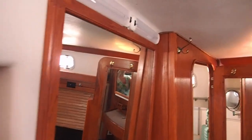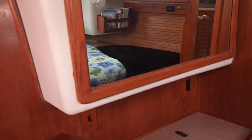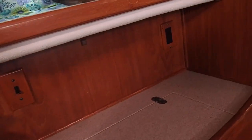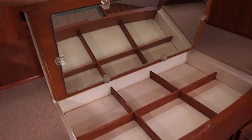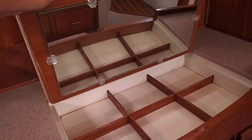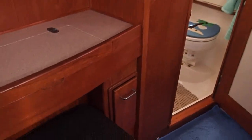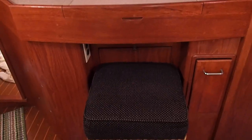It has a mirror and lights — a nice place for your makeup. There are little treasures and another little drawer storage here. There's a vanity seat that locks into place, and that is also access to the engine compartment underneath there.